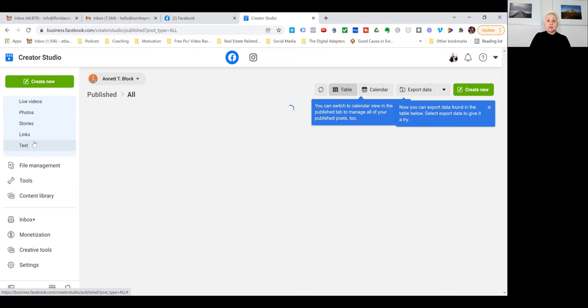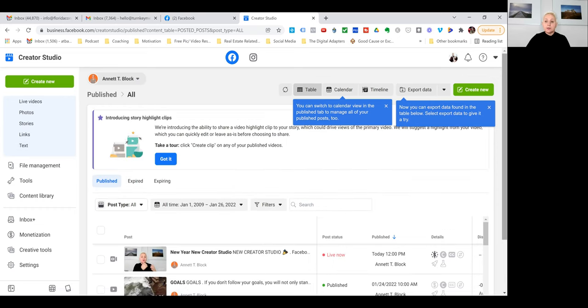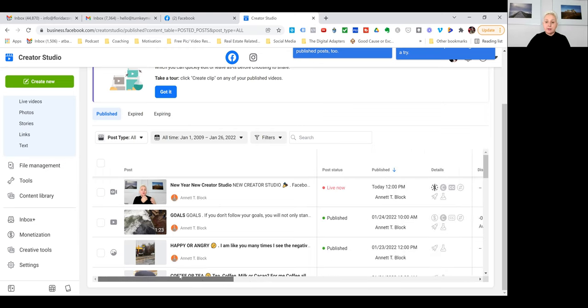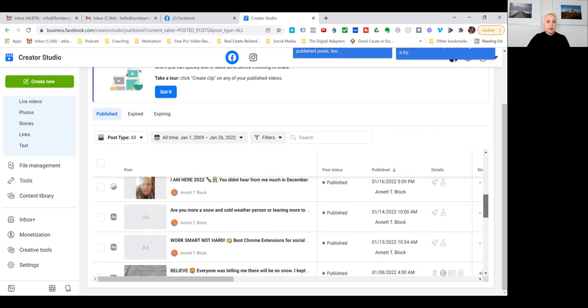For all your pages, you can select one page or all your pages and see the performance. You can look at how your posts are performing — video views, engagement, and everything for all published posts on your page. I would recommend spending some time here, or going to your Facebook business page insights for a much deeper understanding.